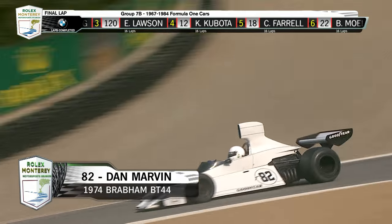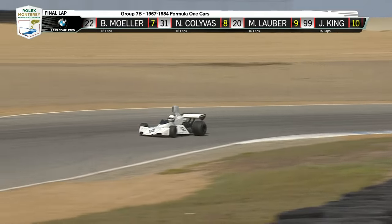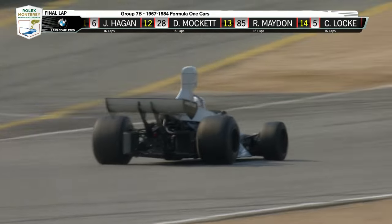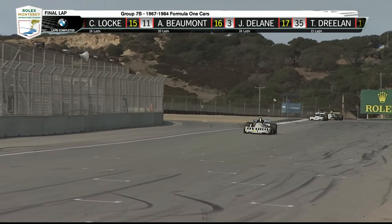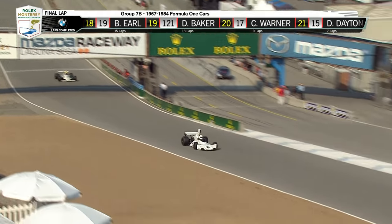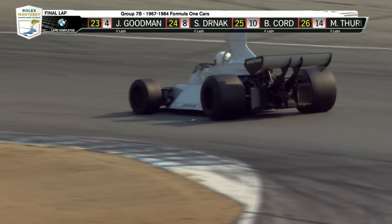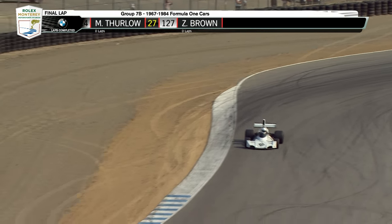The checkered flag is the only thing left. Dan Marvin and Charles Nierberg charge down the hill one more time. A very stylish way to end a glorious weekend. Marvin put two wheels off exiting turn 10 early on in the race, but otherwise a pretty flawless drive. Looks like Charles closed up — and he got a little loose coming off the final corner. Here's your winner — Marvin's going to hold him off. Dan Marvin, Charles Nierberg: the Brabham and the Williams. Then Eddie Lawson in the Wolf.